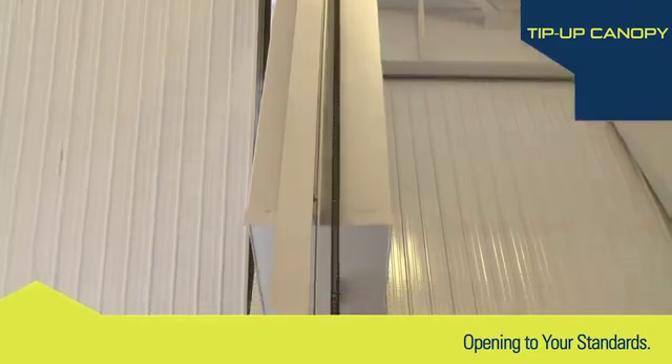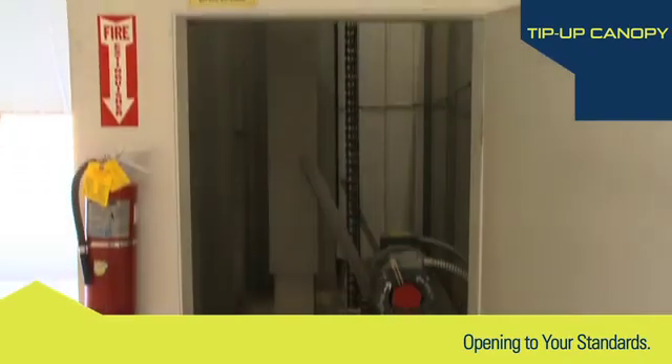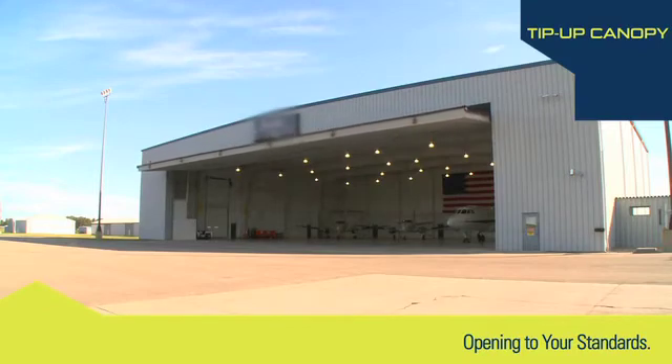There is easy and secure access to the floor-mounted operator. Get maximum access for your facility with minimal side room requirements, all with the benefit of long-lasting dependability.